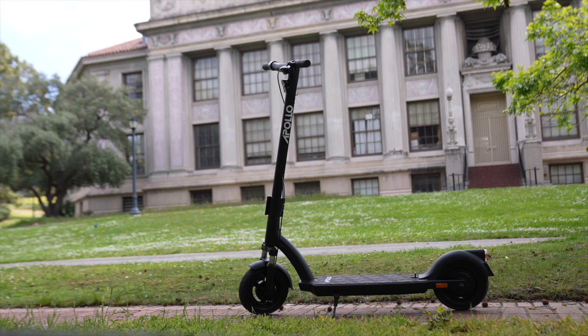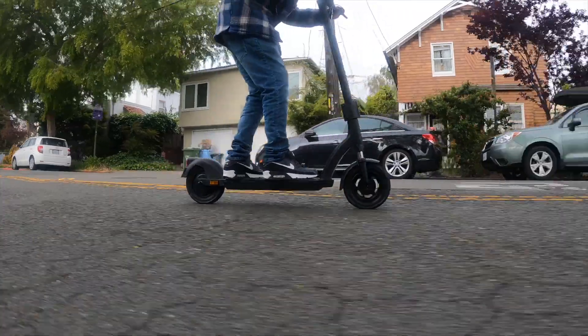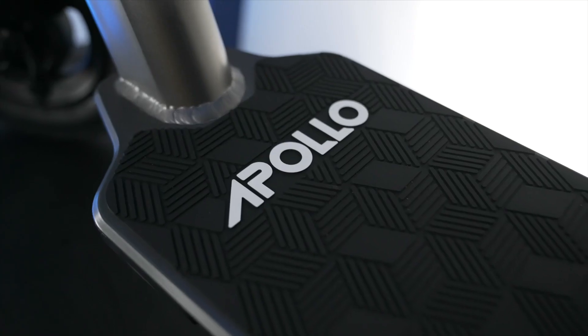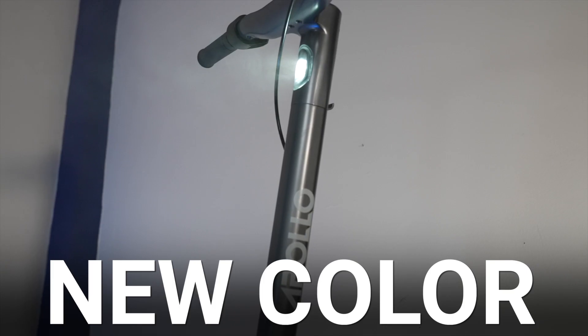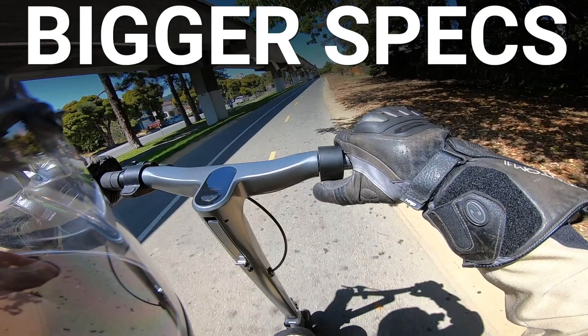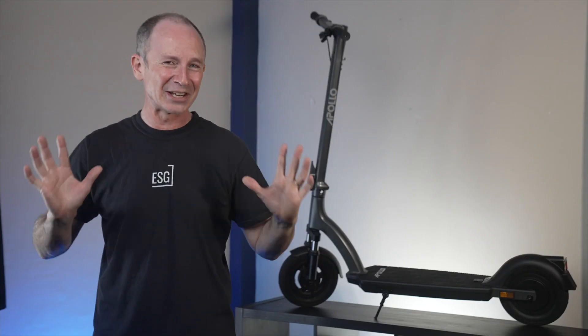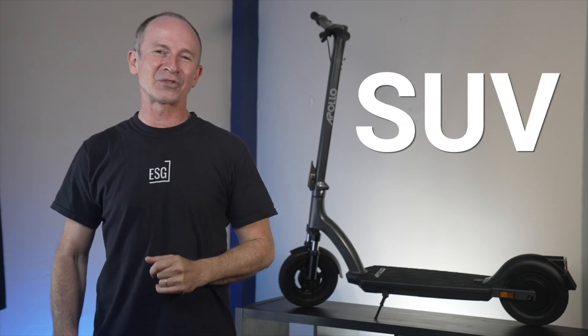You might think you know the Air. Apollo's entry-level scooter was everywhere in 2021 and got over a quarter million views on our channel. But this is the new Apollo Air 2022, a much bigger update than we expected with a new color, way bigger specs, and even a new mystery lever at the left handlebar. We've been testing Apollo's latest scooter all week. Come with me to find out why they call it the SUV of electric scooters.